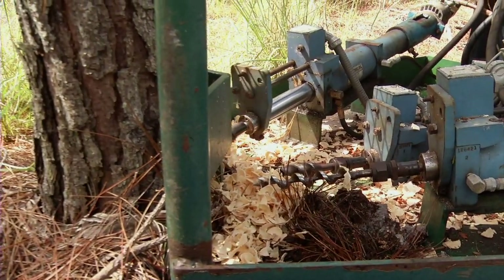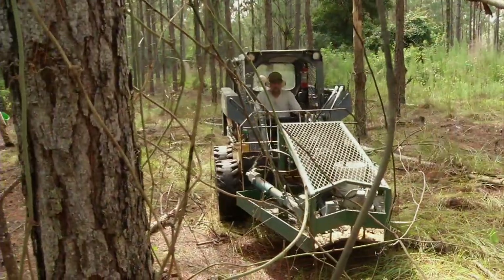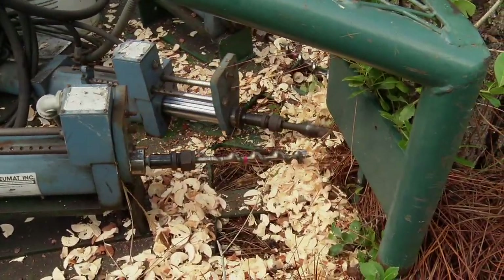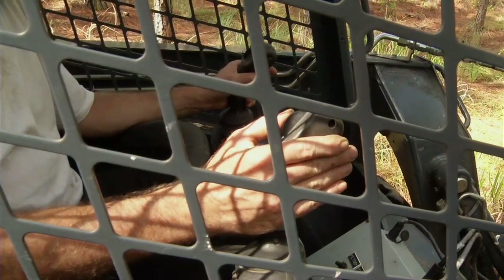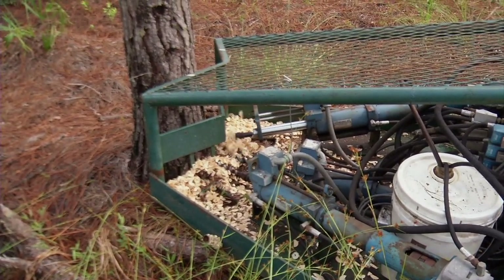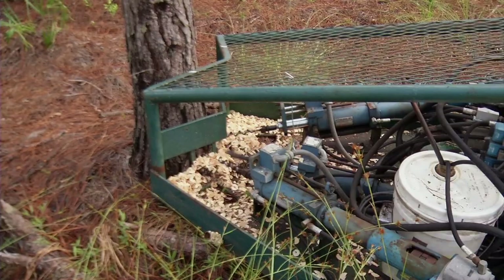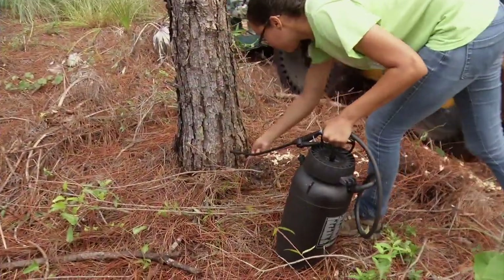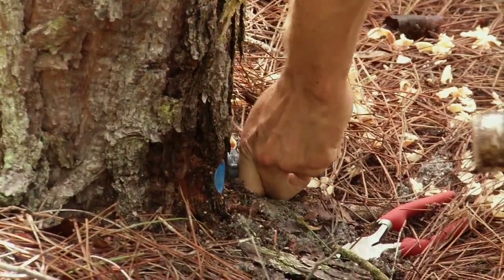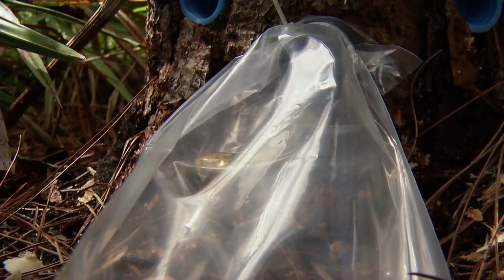We developed this tree drilling machine that mounts on a tractor or skid steer loader like we're working with today. It's hydraulic powered, there's three drilling units, the hydraulic motors turn the drills at about 1500 RPMs, and then a hydraulic piston pushes the drill bits into the tree. After the boreholes are treated with the chemical, we insert a tube into the large middle hole and attach the plastic bag to that.